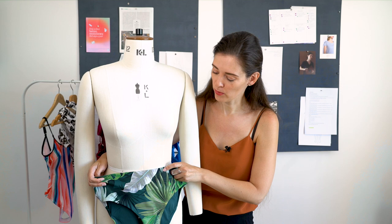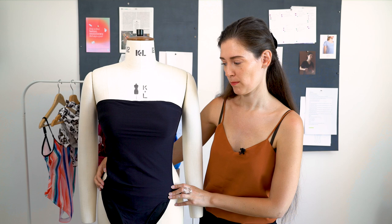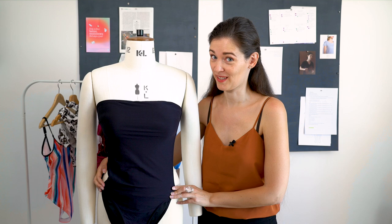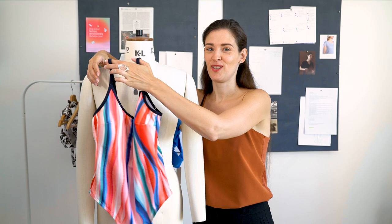A one-piece is also a great option — not just for pear shapes, but for all body types. You won't get a tan belly, which might be a bit of a problem, but you get full comfort: nothing rides up or down, and that's a huge selling argument. Now I want to talk specifically about patterns for a second, so that you know how to use them to your advantage.